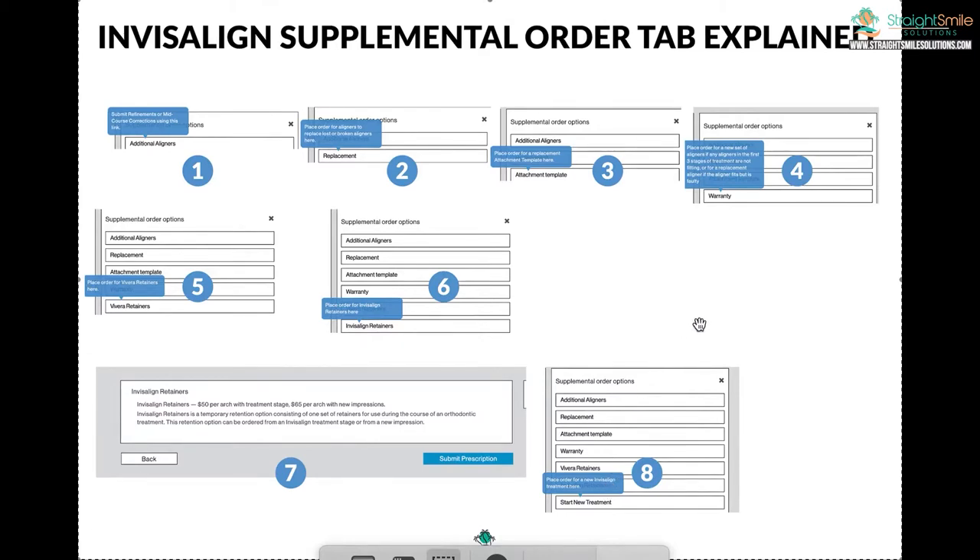I feel like they don't explain their portal very well. It's one of those things you'll learn over time, but initially it can be very overwhelming. I wanted to take the time to explain it in my words. A cool thing is, if you hover your mouse over each of these bars, it actually brings up a little pop-up that tells you what it is — that's very helpful.